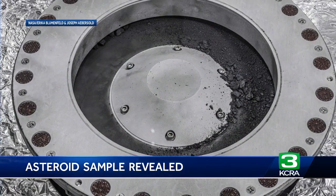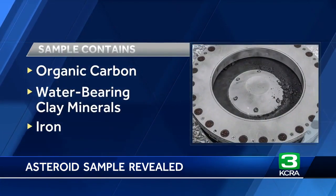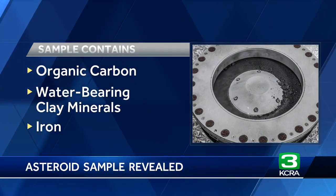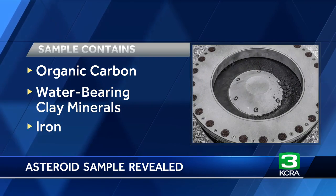It's a pretty complex process, so it's going to take about another two weeks to extract everything they brought back. So far, NASA confirms that the sample contains organic carbon, as well as water-bearing clay minerals and iron. Those are key building blocks for sustaining life that we know of, and their existence on Bennu could unlock mysteries of Earth's formation.